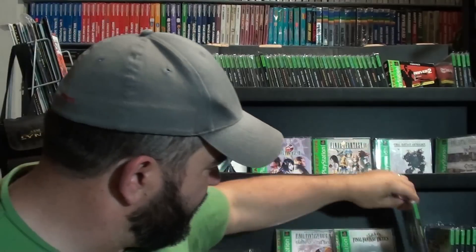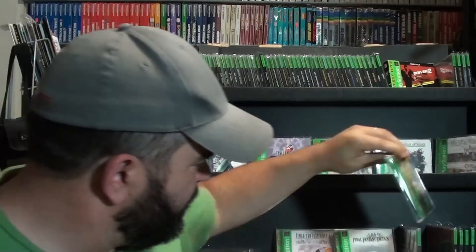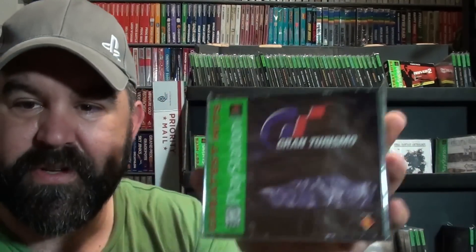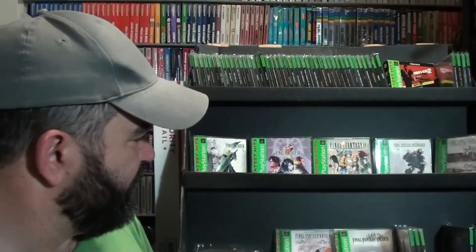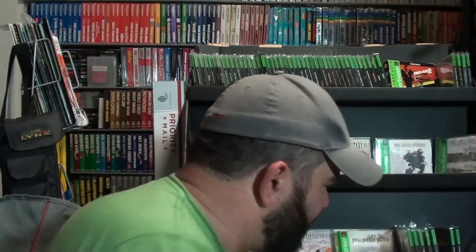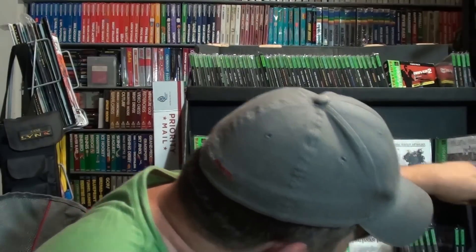Then we have Formula 1. Frogger. Frogger 2 Swampy's Revenge. Gran Turismo. Gran Turismo 2 — those are really good games. Grand Theft Auto. Grand Theft Auto 2.